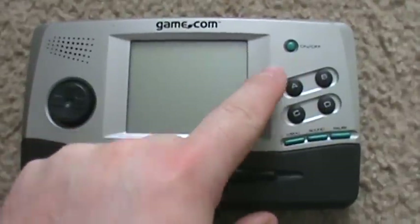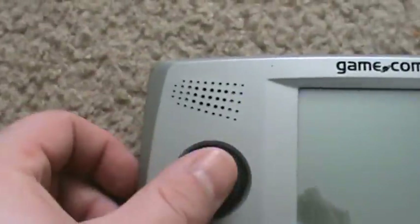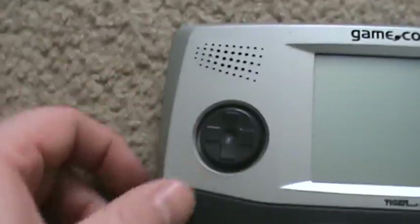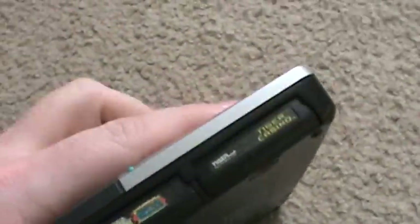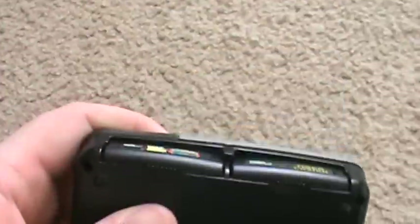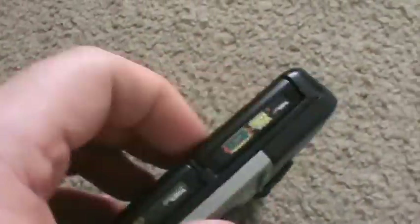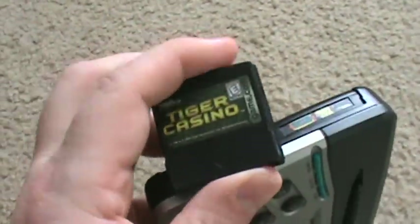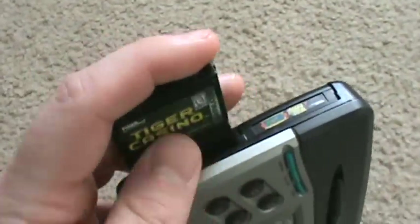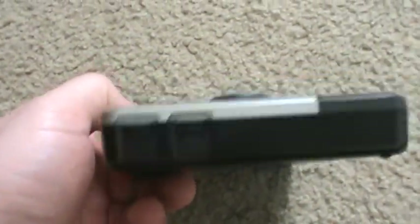You have your on and off button, four face action buttons, then you have menu, sound, pause, and your D-pad, which is not very good at all. Some of the least cool features are: it had two cartridge ports, so you could have two games in at once. The games themselves are very small. On this side you have your volume and contrast.